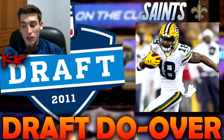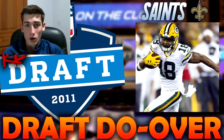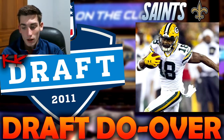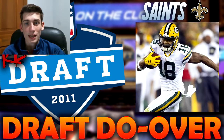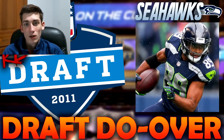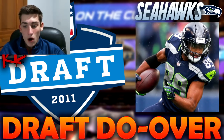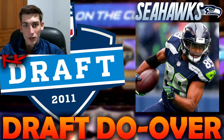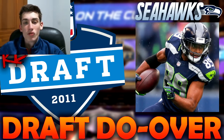With the 25th pick, the Seattle Seahawks would go James Carpenter, an offensive tackle out of Alabama — later moved to guard and actually a solid player. But in the redraft, the Seattle Seahawks go Doug Baldwin, a wide receiver who ended up going undrafted out of Stanford. The Seahawks obviously can't sign him as an undrafted free agent — they have to draft him if they want him. Doug Baldwin is a really good player and basically their offense alongside Russell Wilson.